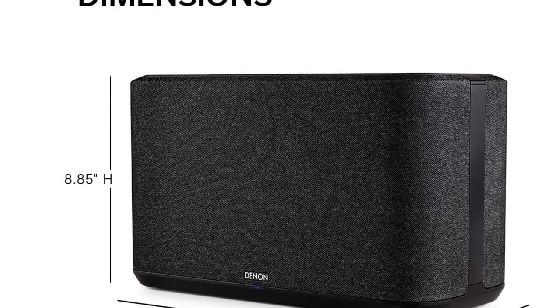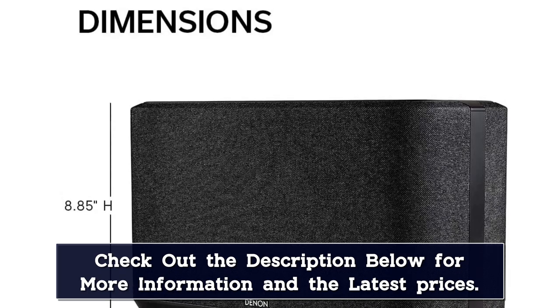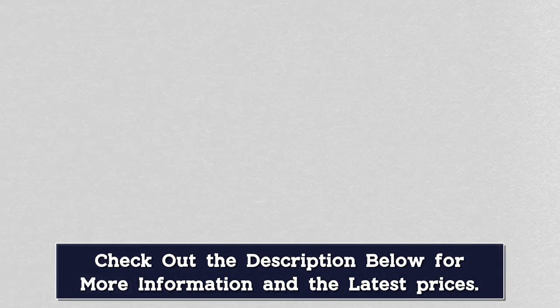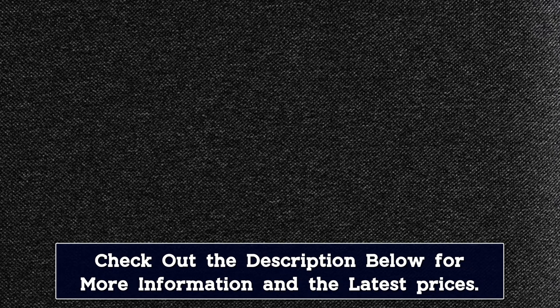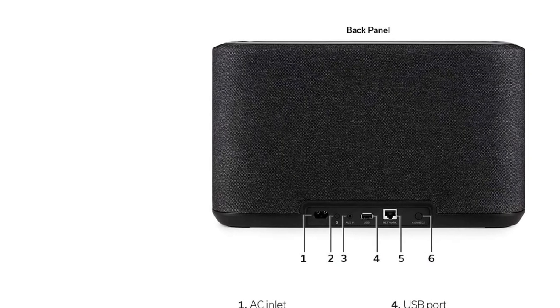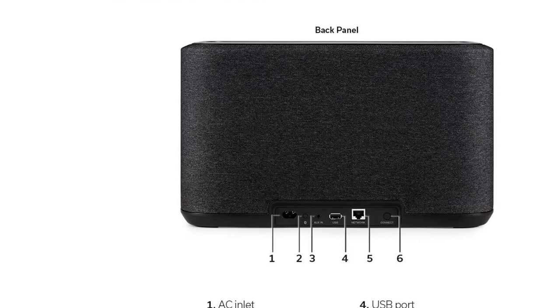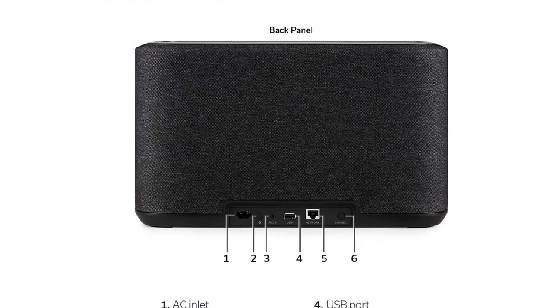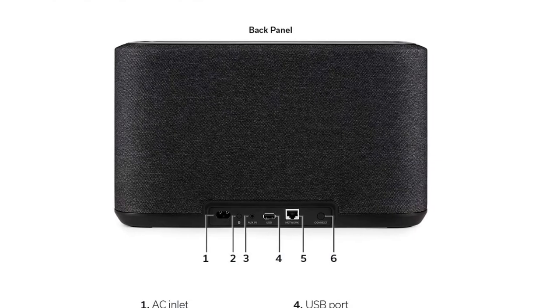That said, this speaker performs well right out of the box. Instruments and your favorite music are clear and present in the mix, and you don't have any trouble following dialogue in podcasts and audiobooks. Its bass brings out the thump and rumble in bass-heavy genres like EDM and hip-hop, making it the best-sounding smart speaker we've tested. Overall, this speaker is a versatile addition to your living room setup, but since it's meant for use while plugged into an outlet, you can't bring it outdoors.